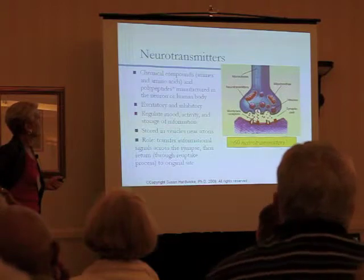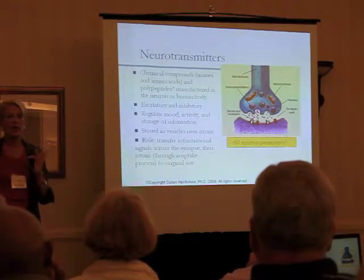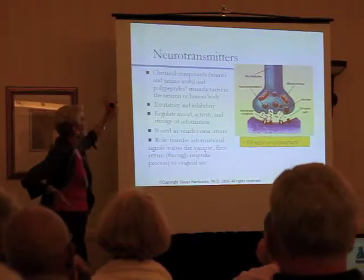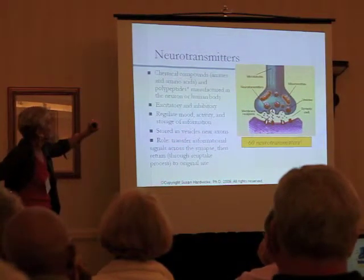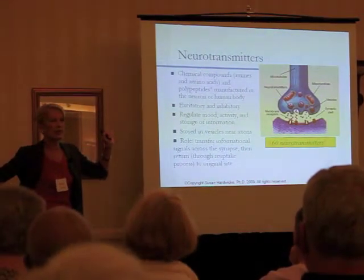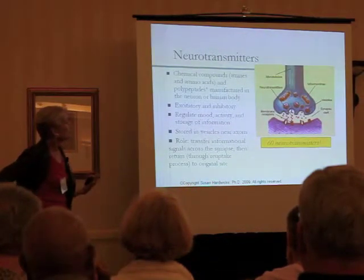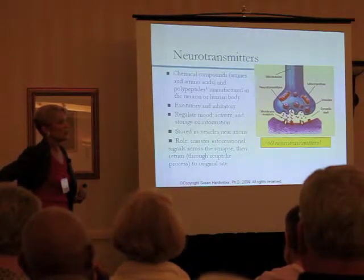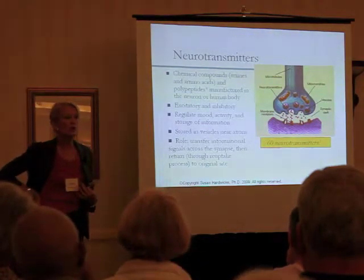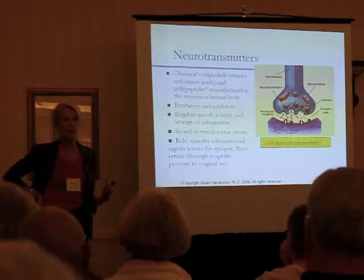Just a bit about neurotransmitters — this is related to things like memory formation and word retrieval. Neurotransmitters are chemical compounds manufactured either in the neuron itself or by the human body. They're also found in the gut. There are over 60 types of neurotransmitters. You can use something as simple as zinc, or something more complicated like acetylcholine, which is associated with memory.